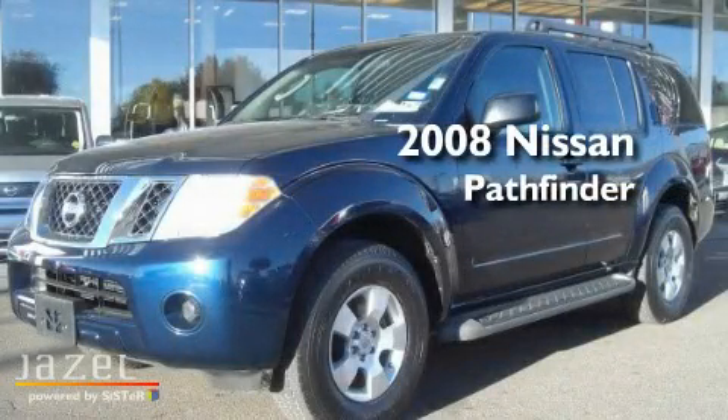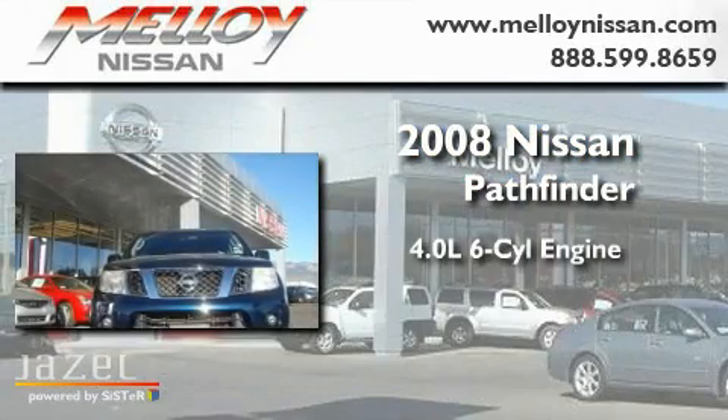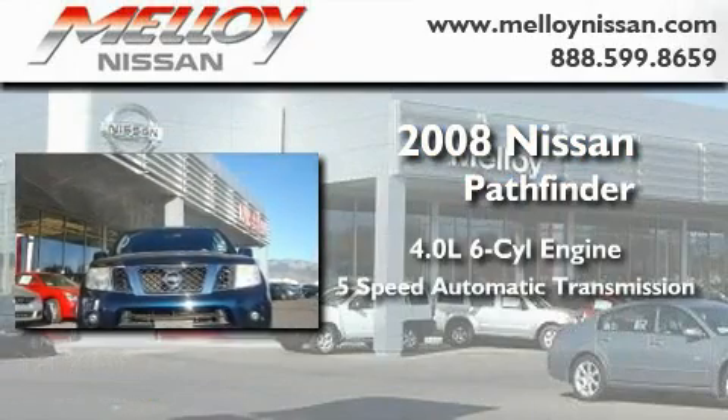This is a 2008 Nissan Pathfinder. It features a 4.0-liter six-cylinder engine and a five-speed automatic transmission.